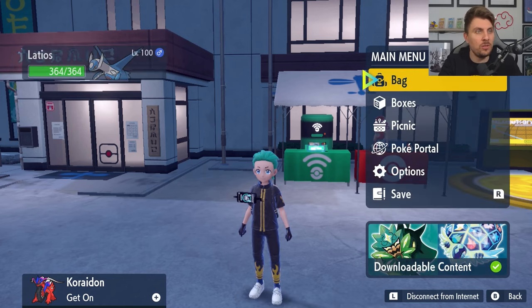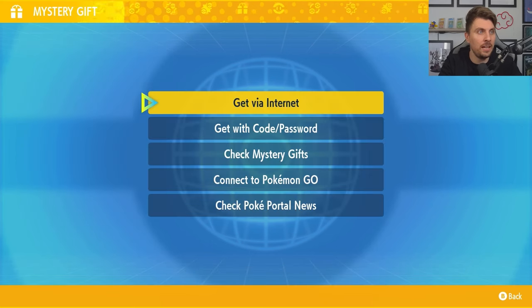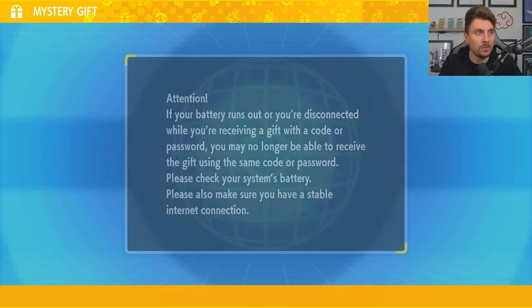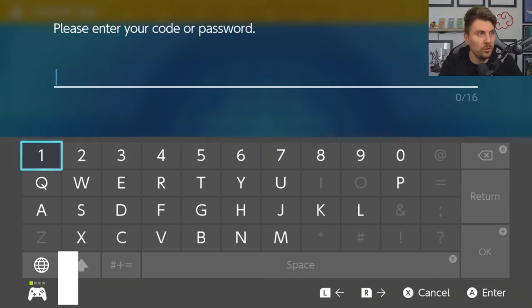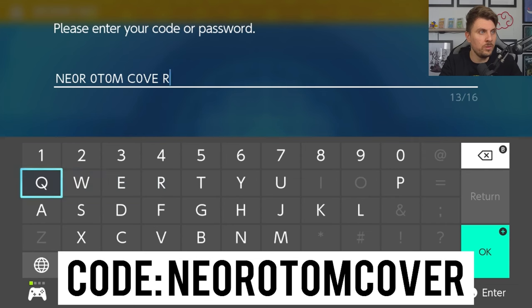To get this new Mystery Gift, you're going to need to come down to your PokePortal, make sure that you are online, and then come down to Mystery Gifts and select 'Get with code or password.' The code, as always, will be on screen for you, and it will be Neo Rotem cover.